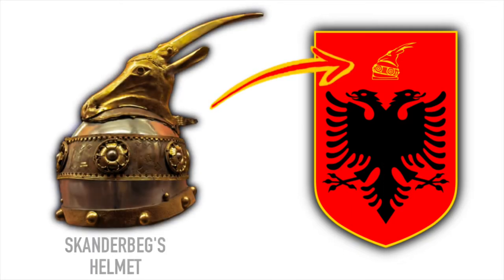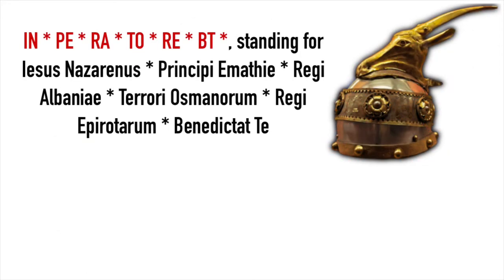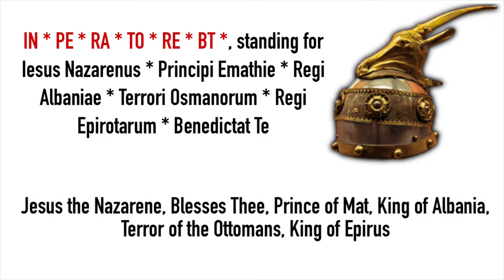Starting with the helmet, it's a representation of Skanderbeg's helmet which is made of white metal adorned with a stripe dressed in gold. On top lies the head of a horned goat made of bronze also dressed in gold. The bottom part bears a copper stripe adorned with a monogram separated by rosettes. The monogram stands for Jesus the Nazarene, bless thee, prince of Matt, king of Albania, terror of the Ottomans, king of Epirus.